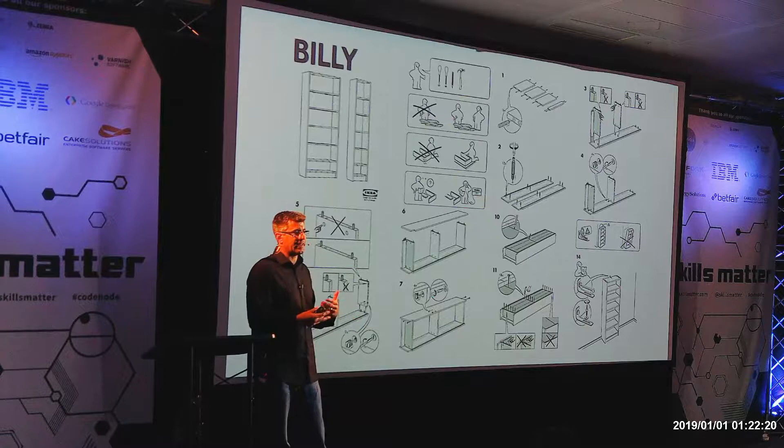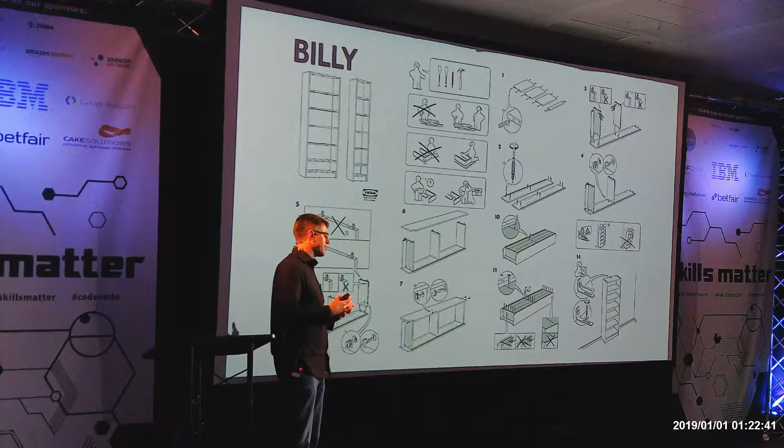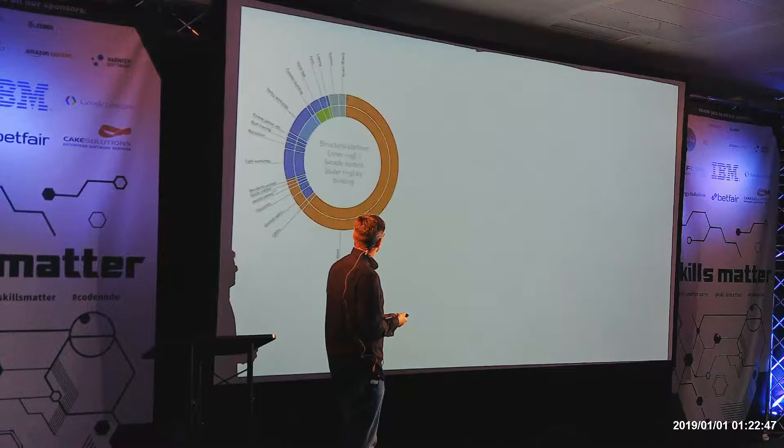We've been trying to get into that mindset of how do you shift construction from the thing that people are currently talking about a lot — which is setting up big factories and building things volumetrically. Our rough guess is if you wanted to build a factory to build all of London's housing, the factory would be about the size of London. It's not going to happen, it's not going to be the answer. So we're starting to look at how you get that kind of on-site efficiency through common components, which IKEA does really well.